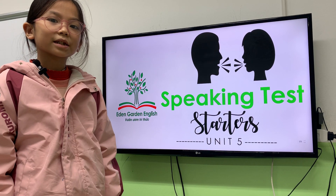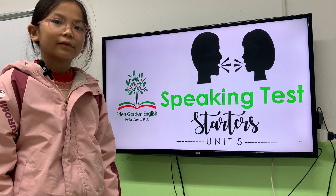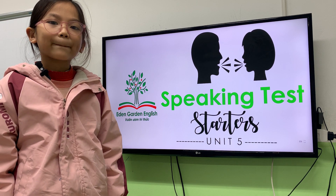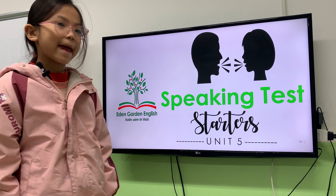Hello. Hello, teacher. What's your name? My name is Hannah. I'm so really old. Good job, Hannah. How are you today? I am happy. Good job. Are you ready for the test? Yes, I am.